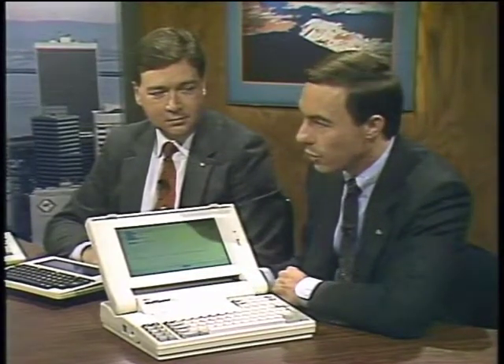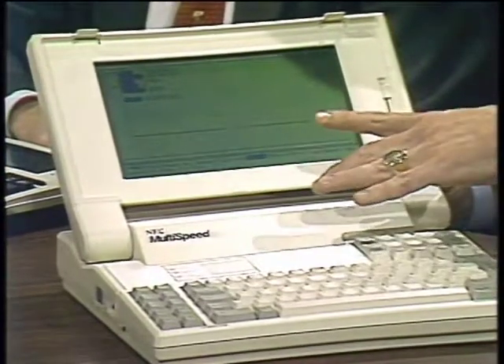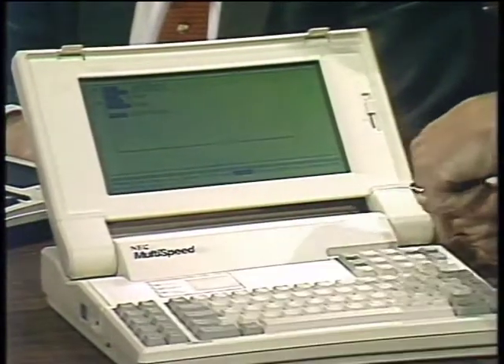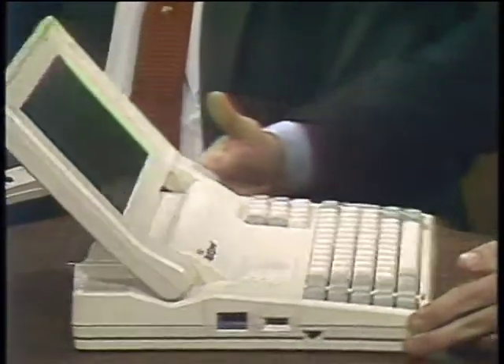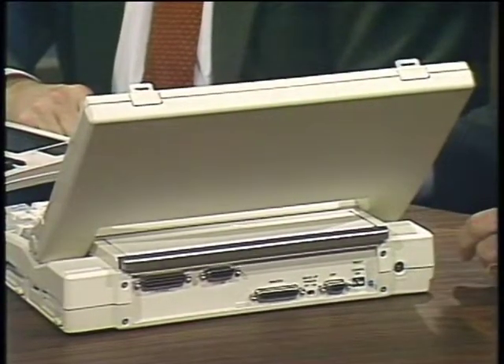The NEC Multi-Speed is an MS-DOS machine developed based on market research showing that people in the business world wanted a supplement to their desktop machine. NEC sees a transition in the near future from desktops to portable machines that can provide a no-compromise solution — essentially all the performance of a desktop in a portable form. The screen uses super twist LCD technology, which is the highest readability technology existing in LCD right now, and it's detachable, allowing easy use of a color monitor with RGB output. It has a full-size keyboard with a separate numerical keypad.